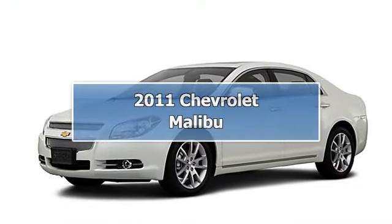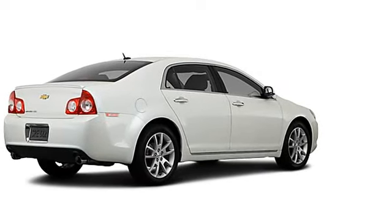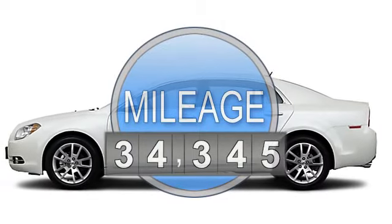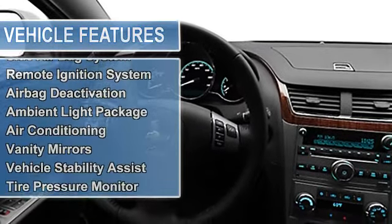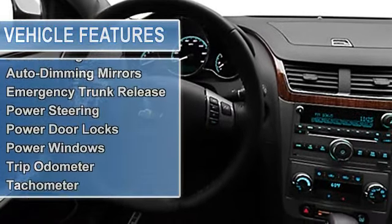2011 Chevrolet Malibu Sedan. This vehicle features the following equipment: 6-speed automatic, 4-cylinder, FWD, anti-theft device, side airbag system, multifunction steering wheel, remote ignition system, airbag deactivation, passenger seat height adjustment.